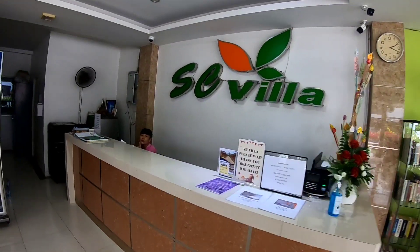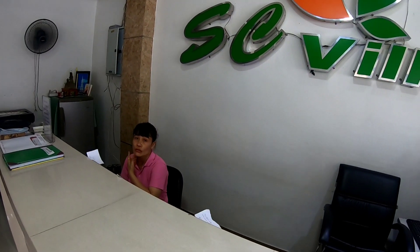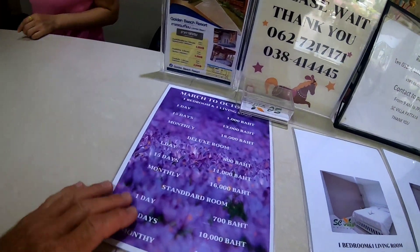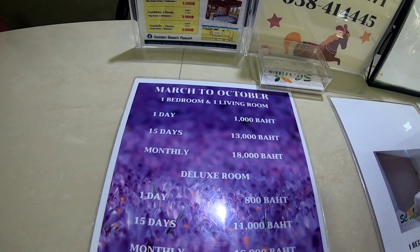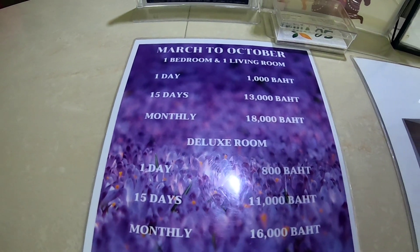Do you have any rooms available? Yeah, for one day — how much? Right, for one day. And for one week?